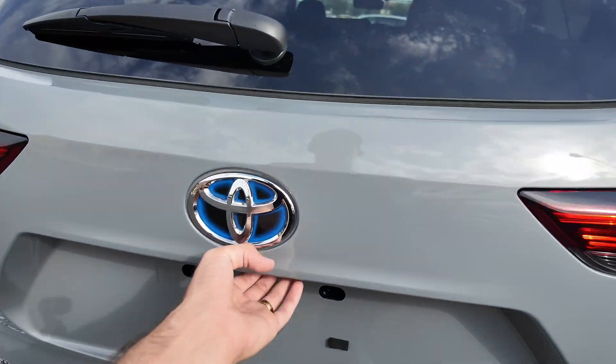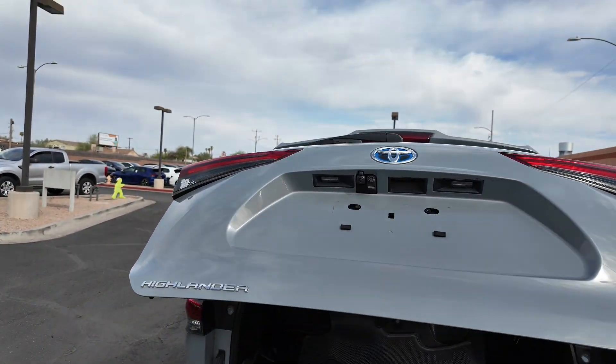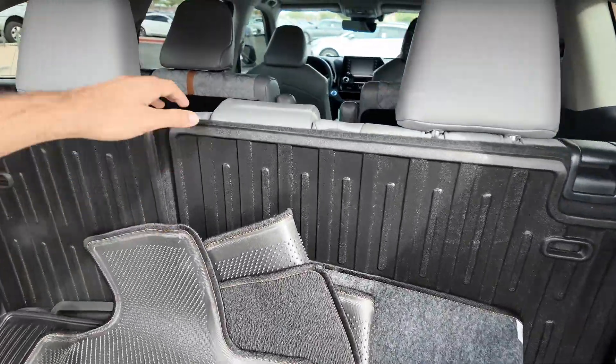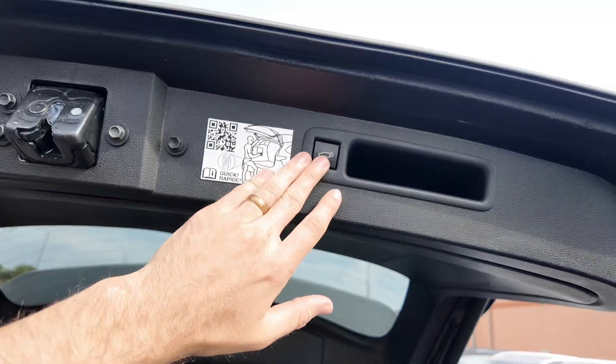If we open this up, we've got two cameras on the back — really interesting, we'll check that out in just a second. You also get your rubber and cloth floor mats, a third row in the back, and it's all leather, looking very nice.